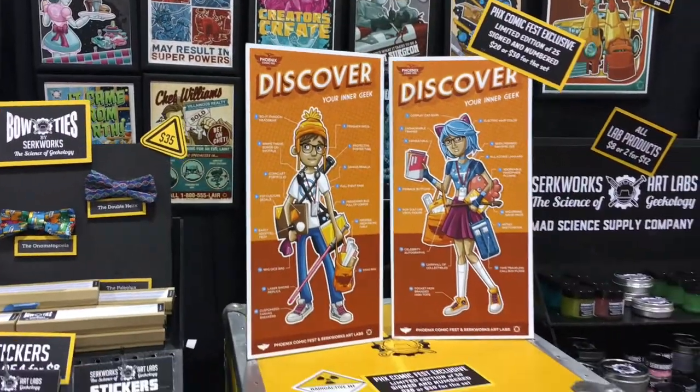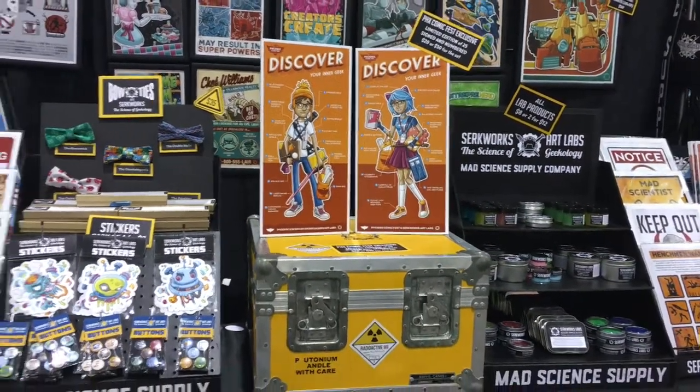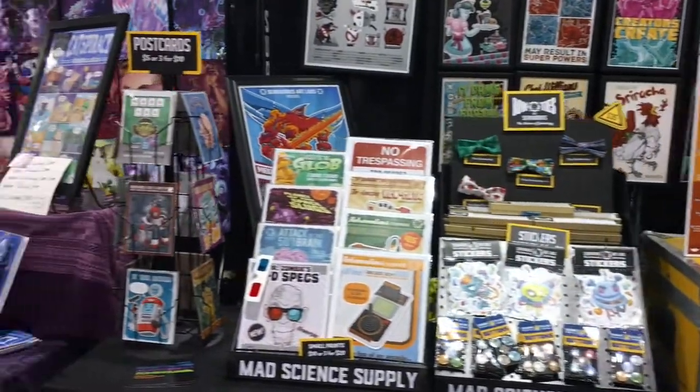I want to talk about branding and niching down — this is super important. Everyone has different ways they want to go about this, but I will preach the gospel of branding and niching down all day long. I don't think there's anyone else out here doing a mad scientist aesthetic in an underground lair with a lab coat talking about comics. I'm trying to create a story with my personality that no one else is doing. That's how you start to stand out.